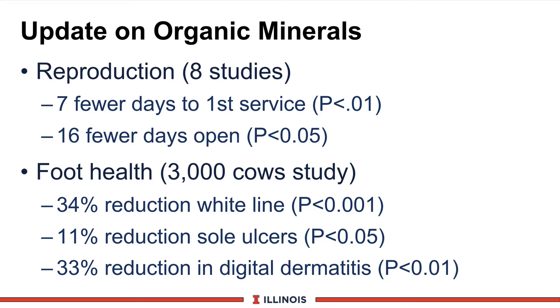Let's then look at a quick update on organic minerals. This is a summary published this last year looking at a combination of products. On reproduction, across 8 different studies, we saw a significant reduction of 7 days to first service and also 16 fewer days open, significant at the 0.05 level. Looking at foot health across 3,000 cows in different studies, we saw a 34% reduction in white line separation, significant at the 0.001 level — a very highly significant response. An 11% reduction in sole ulcers at the 0.05 level, and a 33% reduction in digital dermatitis at the 0.01 level. Some pretty strong evidence indicating that organic minerals may have a place in improving foot health.